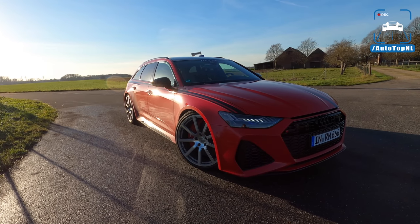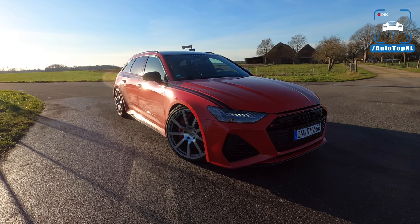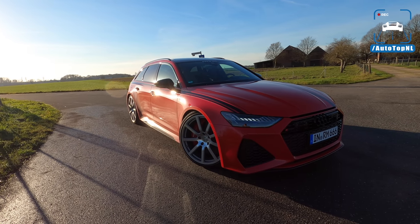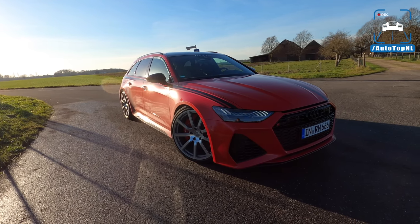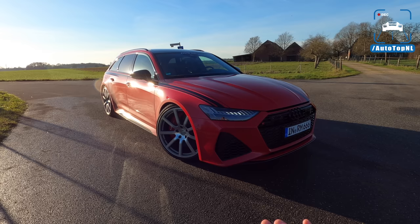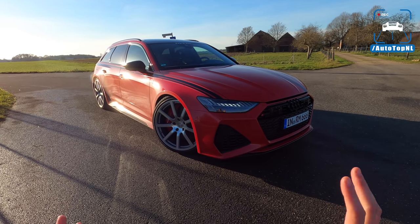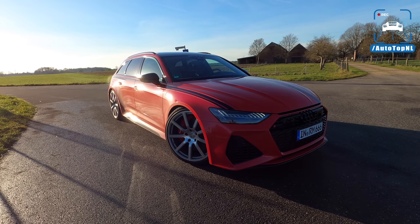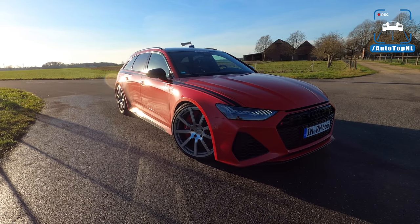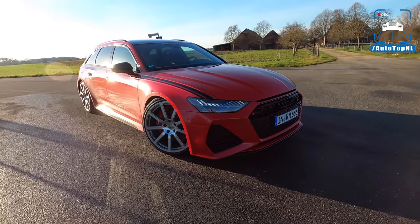What's up ladies and gentlemen and welcome to this POV review by Autotop NL. My name is Max and today we've got what I think is the first Audi RS6 C8 with over 1000 horsepower — this is the RS6 by MTM. We've been coming to MTM for a long time, dating all the way back to the beginning of Autotop NL in 2010 or 2011. They've built some really cool cars, so today I'm going to show you around this awesome RS6 and then take it for an Autobahn blast.